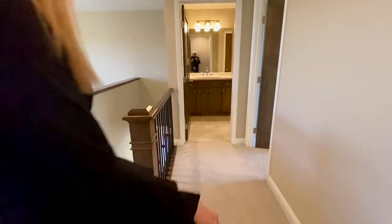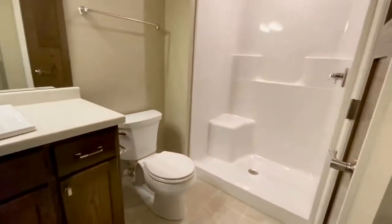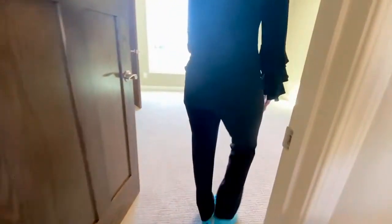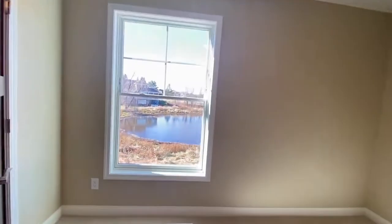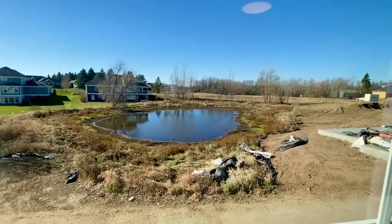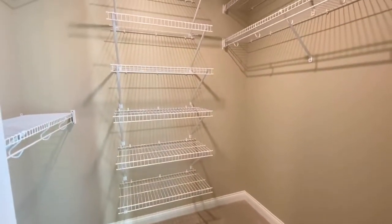Coming around, we've got the bath here — a really pretty square sink and a shower. Great space for your guests in this guest bedroom. Nice and big, and that view again — can't beat it, just stunning. There's a walk-in closet with some additional storage space for your things and still some hanging space for your guests.